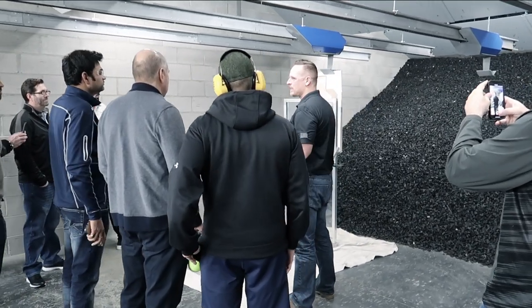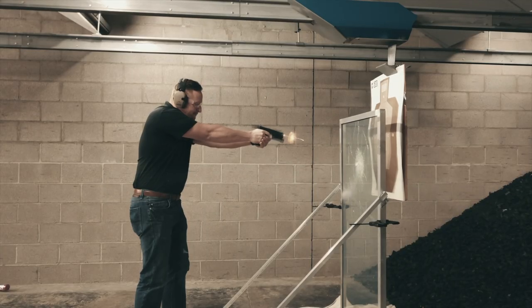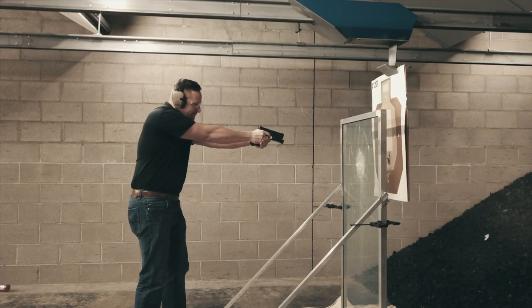It offers you the opportunity to defend your structure before the threat even comes inside. You can shoot out of the window, but the bad guy can't shoot in.